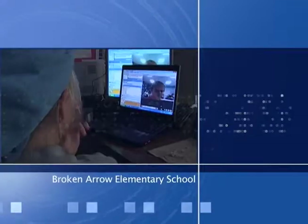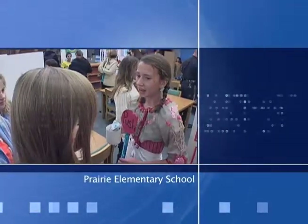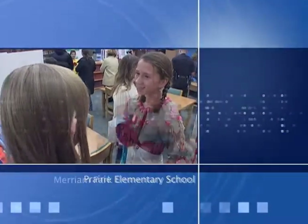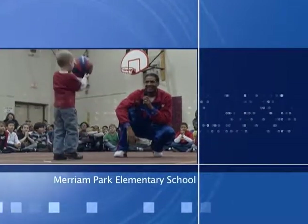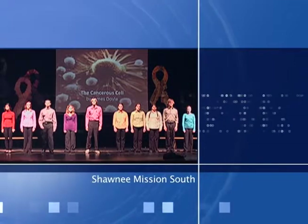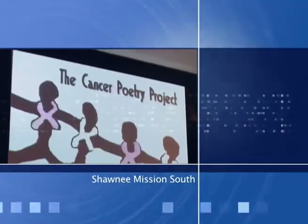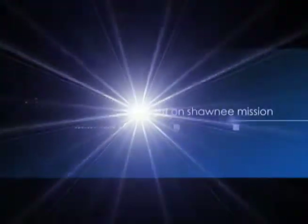Students at Broken Arrow put their packing skills to the test as they connect with peers in New Jersey. At Prairie, research comes to life in the form of living statues. A special visitor comes to Merriam Park to share an important message with students. And The Shadow heads to Shawnee Mission South to learn about a very special theater production dedicated to an important cause. All on this episode of Spotlight on Shawnee Mission.